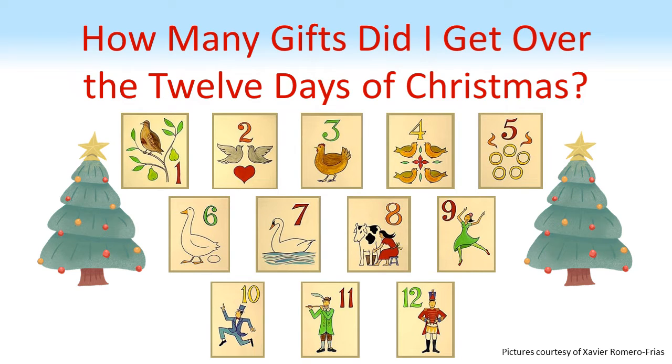The 12 Days of Christmas is perhaps one of the most famous and most often sung Christmas carols, but have you ever stopped to wonder just how many presents you would get in total by the end of the 12th day?